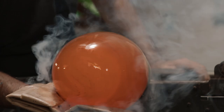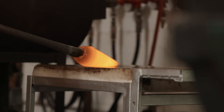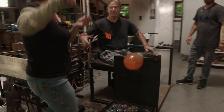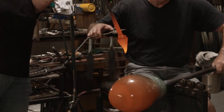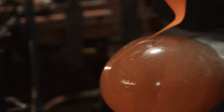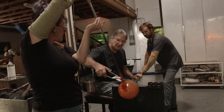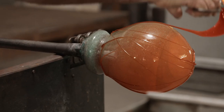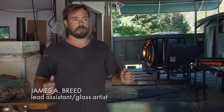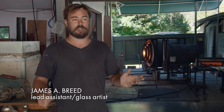There's so much drama to the making of glass and the kind of choreography of all the different players that it takes to make a piece. Today, we're making a head — a sleeping head, so it's a head on its side. The finished piece will be with a bird on top.